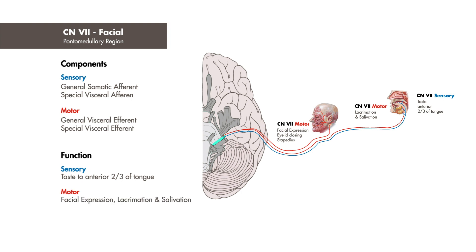Cranial nerve 7 also has motor innervation for lacrimation and salivation, aids with eyelid closing, and innervates the stapedius muscle of the ear.